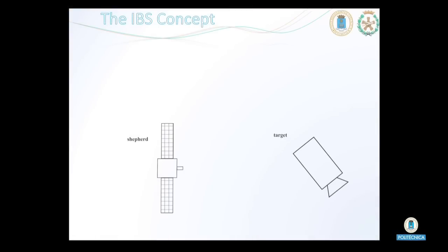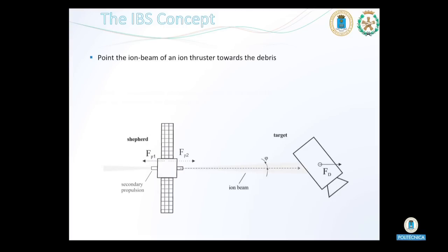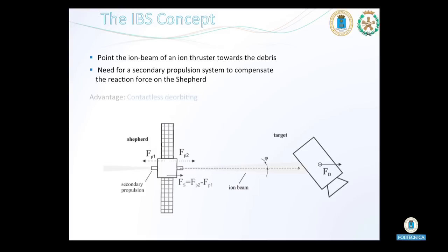We have proposed a novel solution in which an ion beam ejected from a Shepherd satellite is directed towards a target debris in order to modify its orbit or attitude. In this scheme, we can see how the Shepherd satellite gets close to the object that it wants to displace and shoots an ion beam against it. The ion beam generates a force on the object, but on the Shepherd satellite as well, so that a second propulsion system is required on board the Shepherd satellite, so that the distance between the latter and the object remains constant at all times.